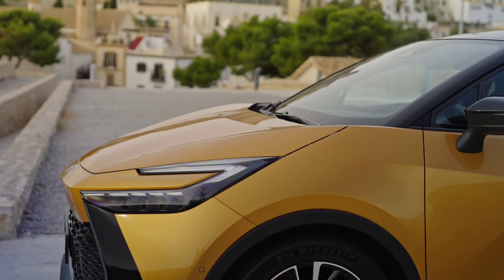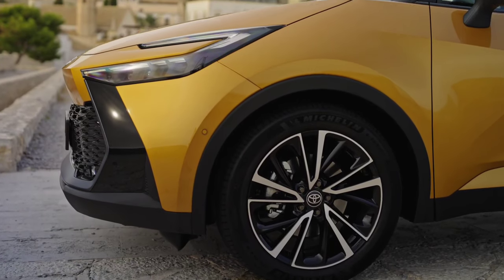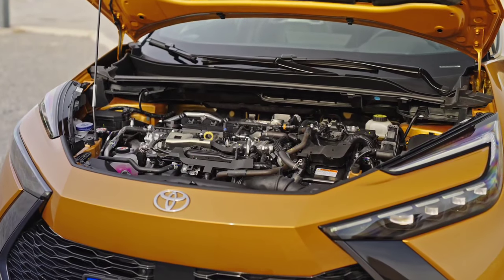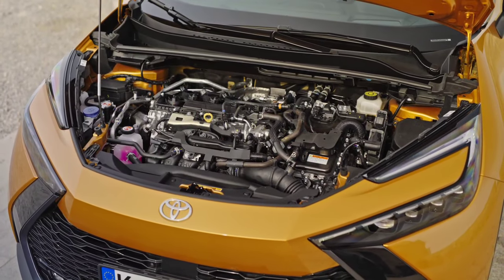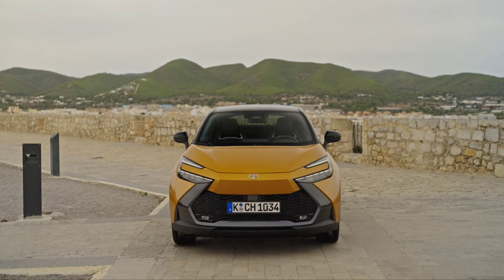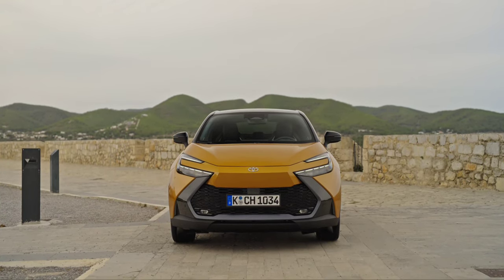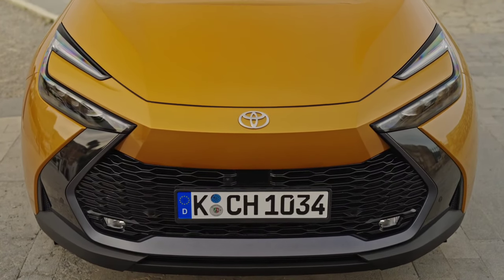The Japanese SUV has a length of 4,360mm, a width of 1,830mm, a height of 1,564mm, and a wheelbase of 2,640mm. Customers can opt for 20-inch wheels, a two-tone exterior theme, and inside they will find a digital instrument cluster with a 12.3-inch screen and an 8 or 12.3-inch central screen.